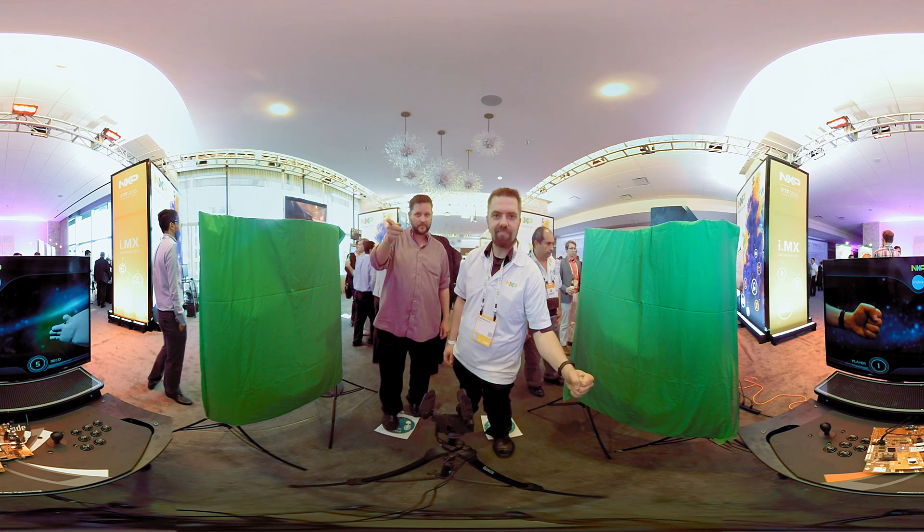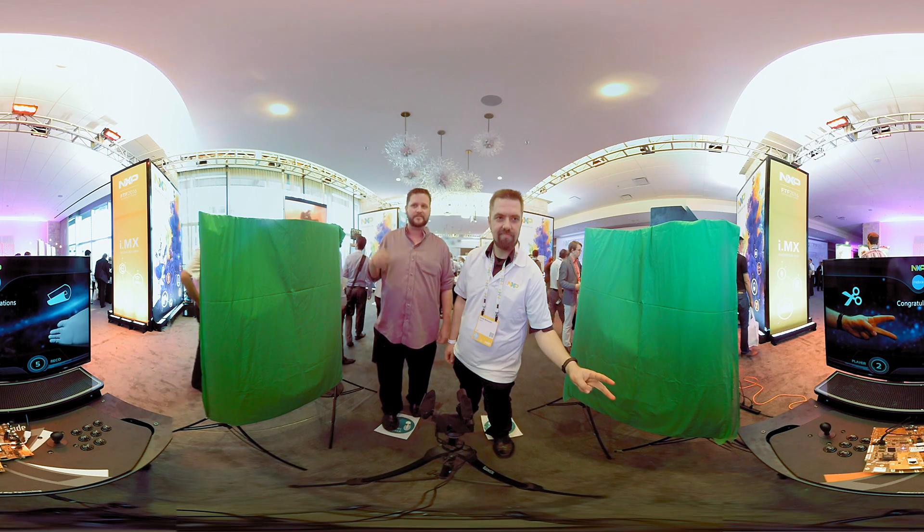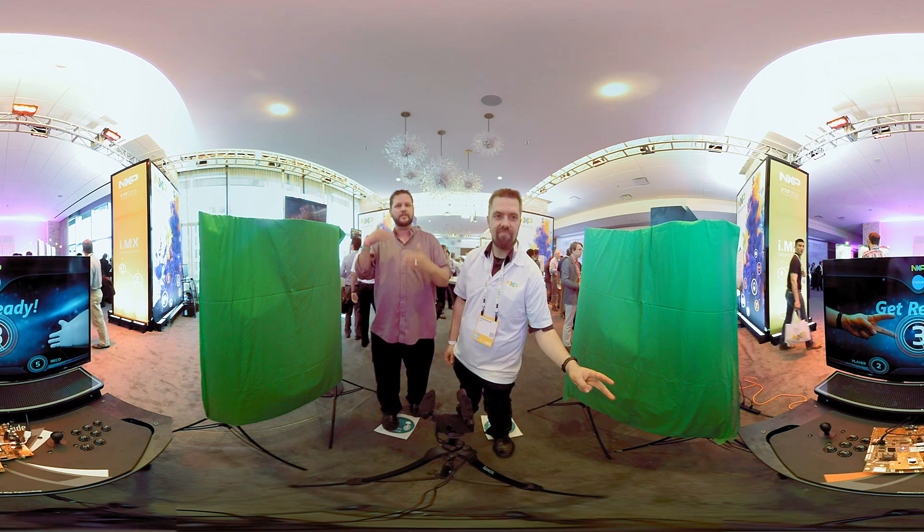If you turn and look at the display, you can see that he's doing different gestures. He did scissors, the machine did paper and he won. So the machine detected that.